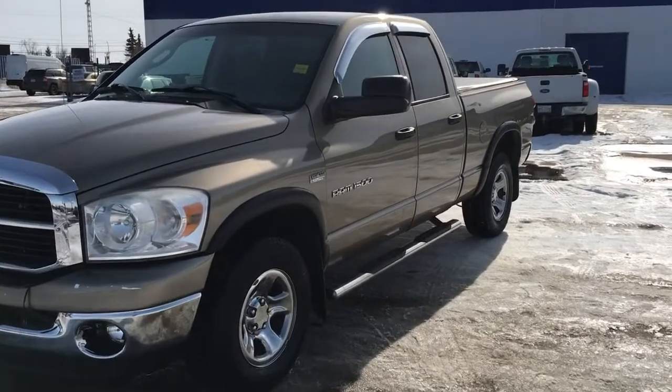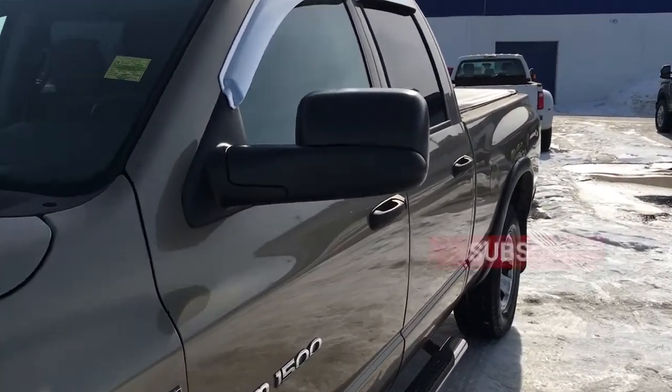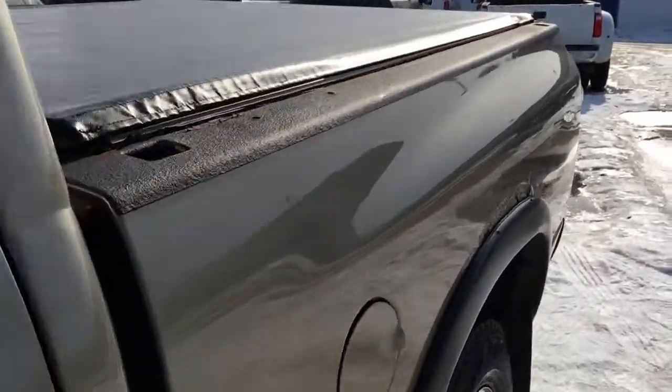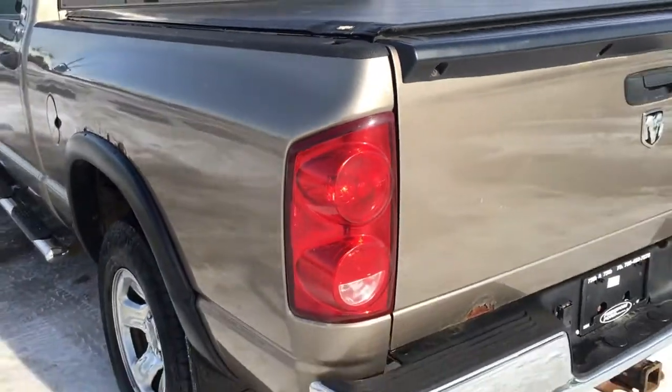And if you're not watching this on YouTube, head on over there. If you are on there, make sure you subscribe to our channel and hit notifications so you can receive all the latest updates on our new and pre-owned product offerings. We thank you so much for watching. In the meantime, drive safe.